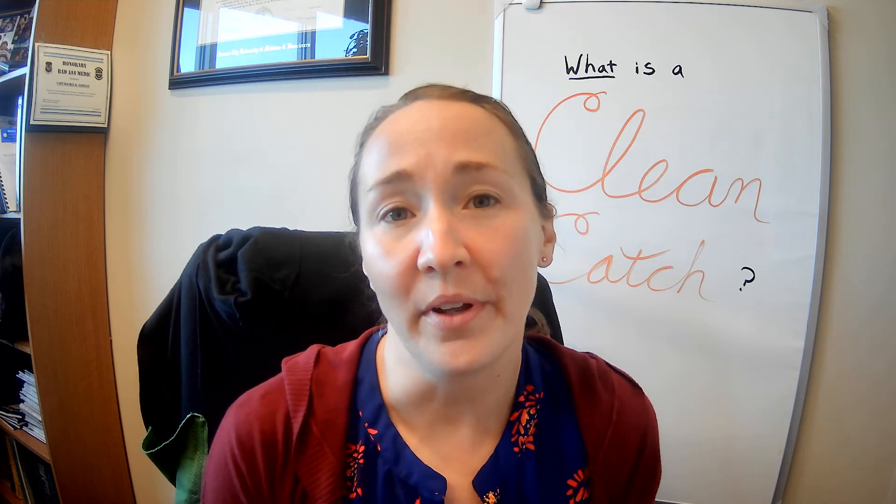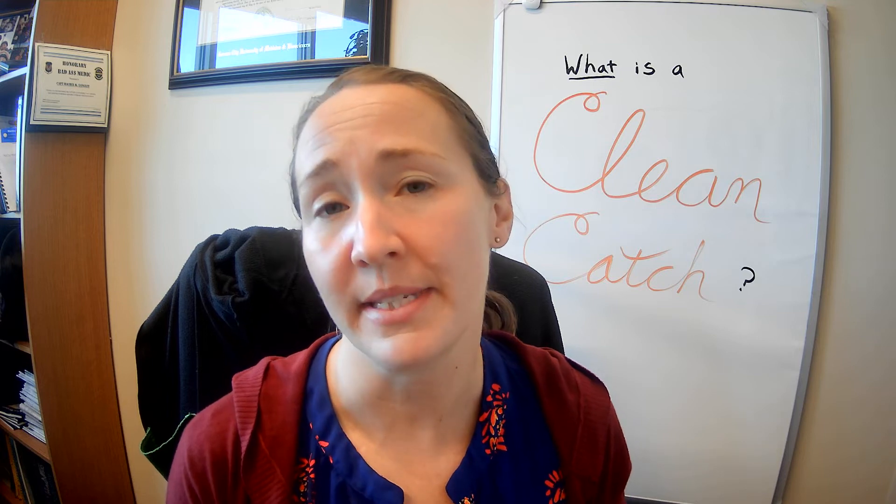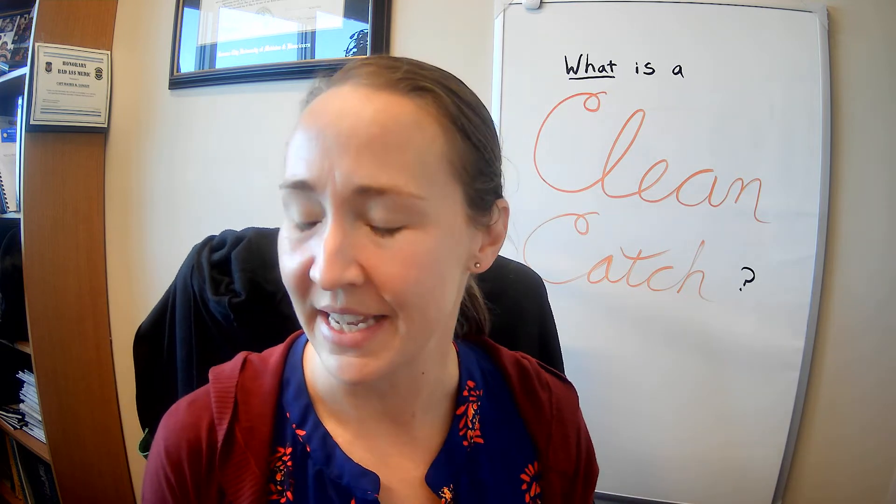Hi, I'm Dr. Langley. I'm a family medicine doctor, and one of the big parts of my job is evaluating people for urinary tract infections, or UTIs, or sometimes kidney stones, or sometimes signs of blood in their urine — all sorts of things that come down to pee.